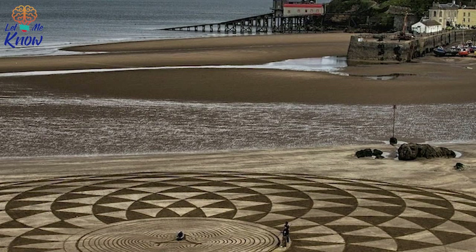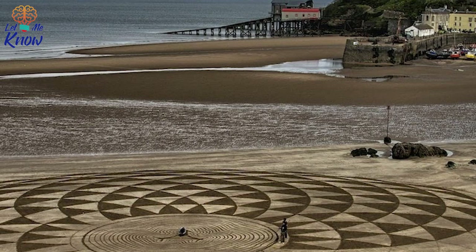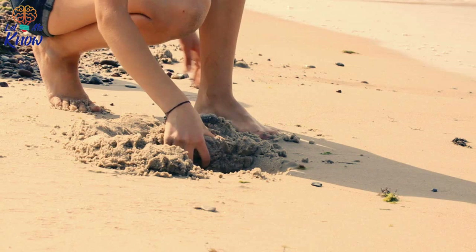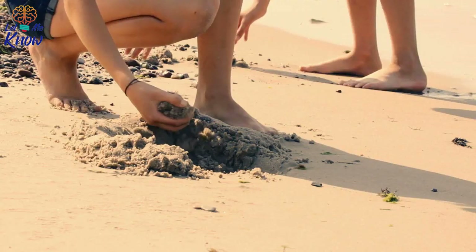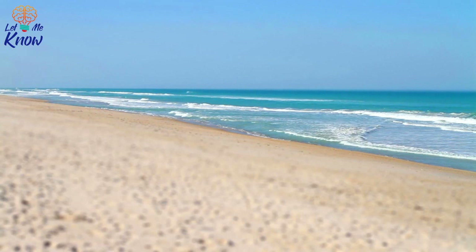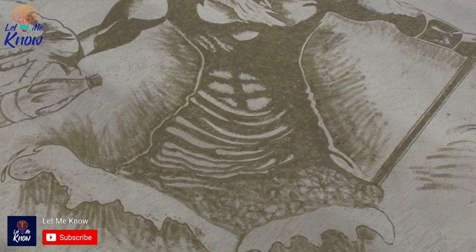Trener describes his first attempt at sand work as a rough geometrical sand drawing pattern, which he concocted after his influences inspired him to give it a shot. But how do you walk the fine line between inspiration and blatantly copying someone else's work? For many artists like Trener, it's all about finding inspiration in the world around you. 'I find inspiration everywhere,' he explains, and a little googling online helps him come up with his own ideas. For Trener, everything around him is a source of inspiration — from patterns in nature to drawings on the internet.